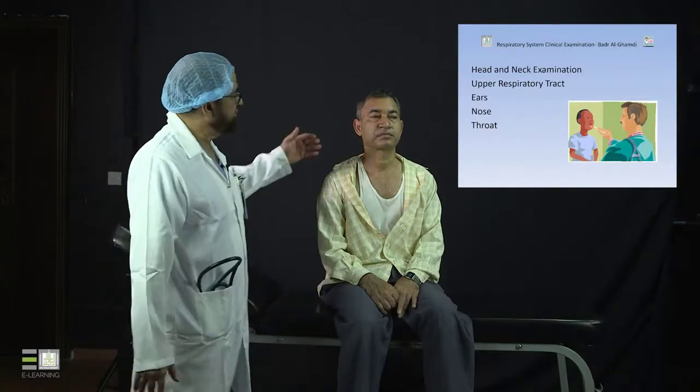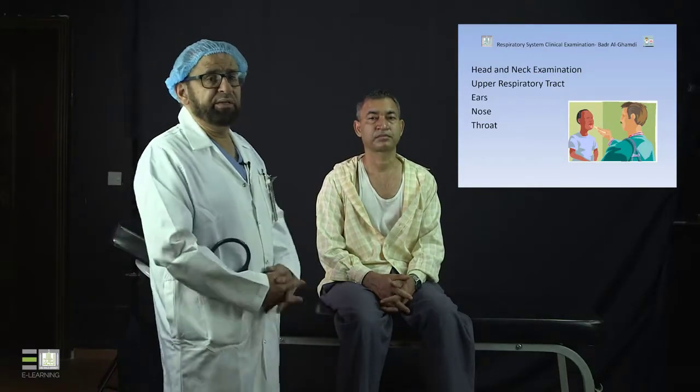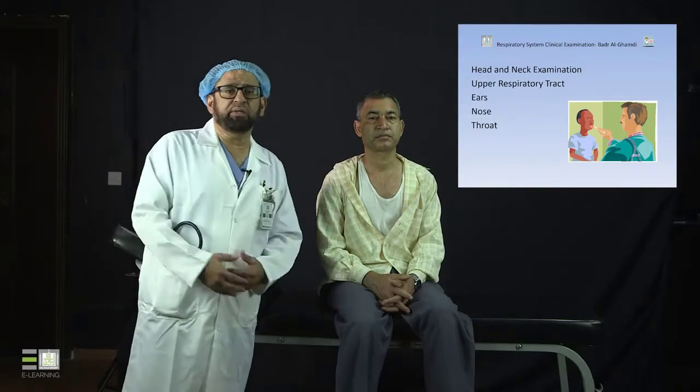Then you examine the upper respiratory tract. Remember that you are examining the respiratory system, which has upper and lower tracts. Examination of the upper respiratory tract — looking at the ears, nose, and throat — is an essential part of the respiratory system examination. However, in internal medicine we don't cover all the details; you will get more detail on ears, nose, and throat examination in the ENT course.